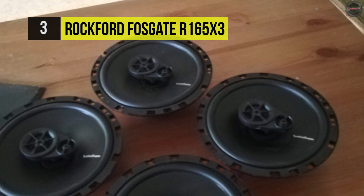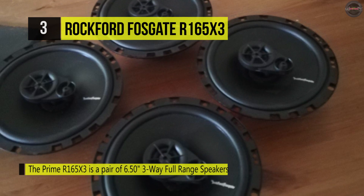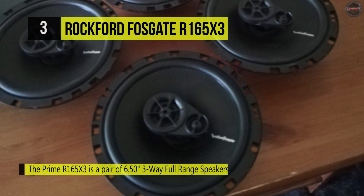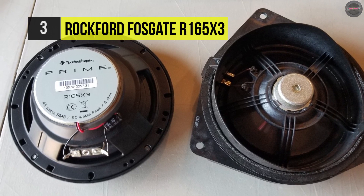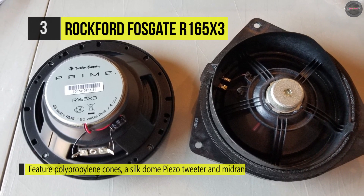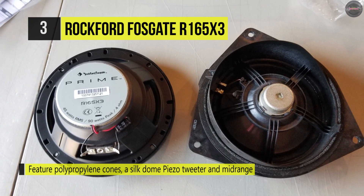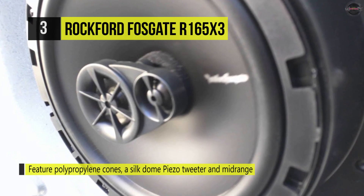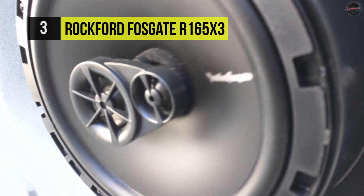It sports a stiff polypropylene woofer cone that delivers heavy drums and bass, along with clean reproduction of the mid-range frequencies. It has an integrated concealed crossover and hides the crossover inside the basket. It comes with high temperature voice coil design and 4 ohms impedance. The 6.5 inch prime full range speakers offer Rockford Fosgate sound quality at a fantastic value.